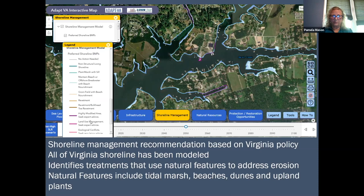It puts out many different kinds of options. When you go into a piece of shoreline, you can match it up with the output here, and it will identify the treatment preferred based on Virginia's policy. Currently, Virginia has a statewide policy to actually prefer what we call living shorelines.